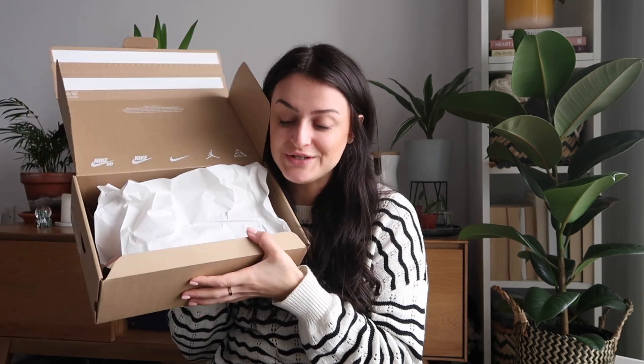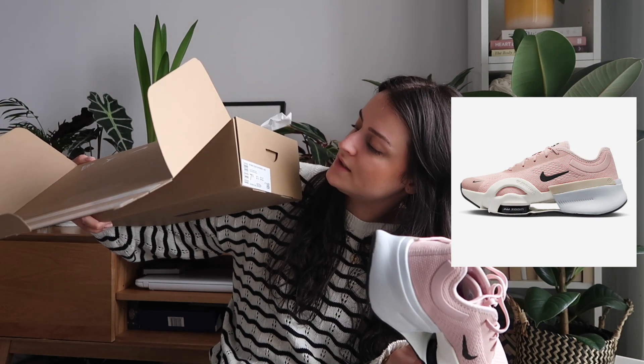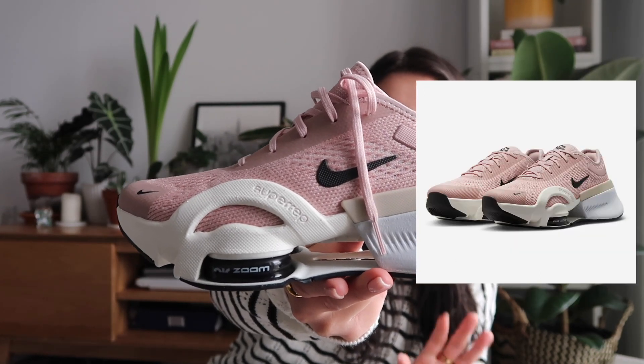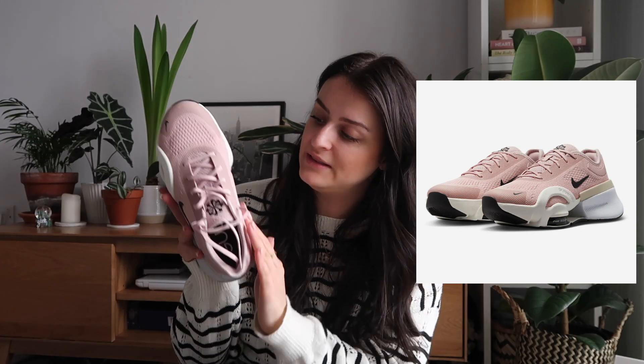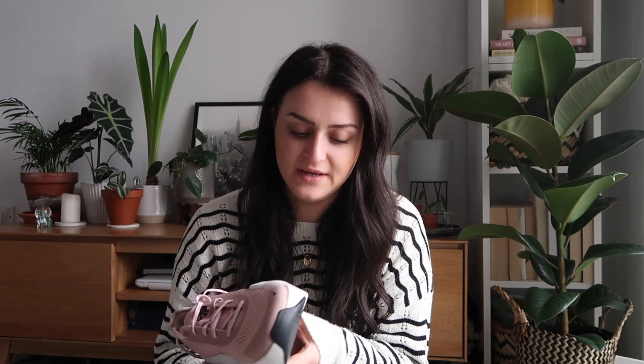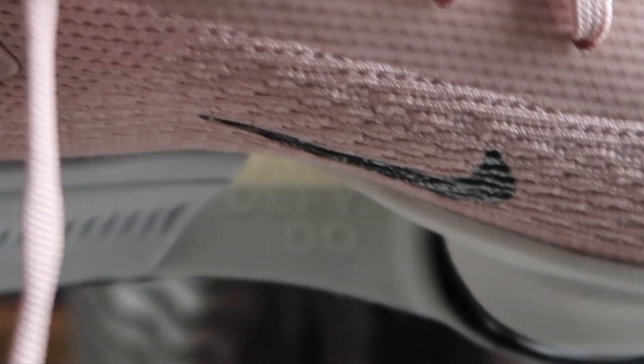These are the cutest trainers I've ever seen — Nike did such a good job. These are the Nike Zoom Super Wrap Fours in a UK five, which is what I always wear. I love them — the fit is perfect, the color is super cute, and I love the kind of knitting texture that it gives. They have a really thick, cushioned but supportive sole, which is always a win. There's also a little secret message inside: 'Dare. Defy. Do.' Big fan.